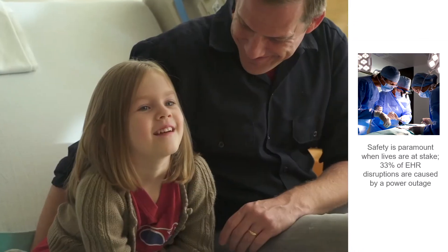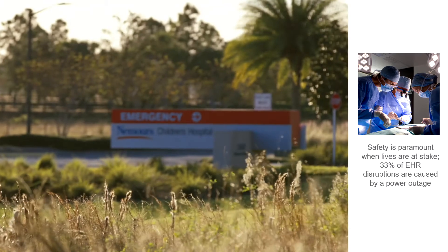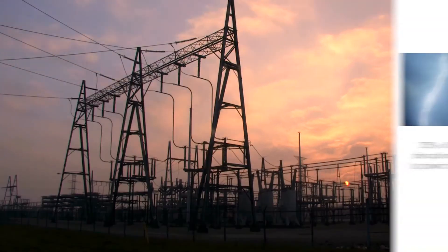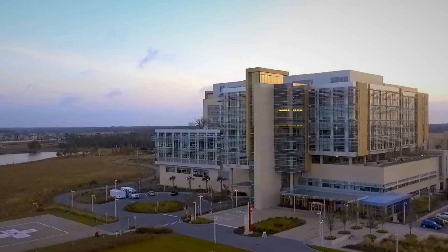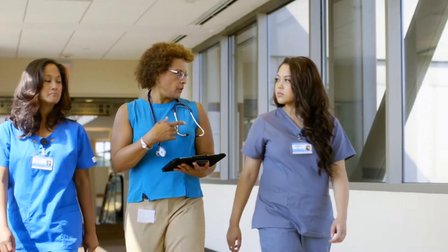Third, safety is paramount in a health care setting where lives are at stake. Lives depend on reliable power and real-time access to health records. A power outage can lead to unexpected costs, negative media attention, and even patient injury or death. Hospitals that protect their people and property will benefit from greater peace of mind.